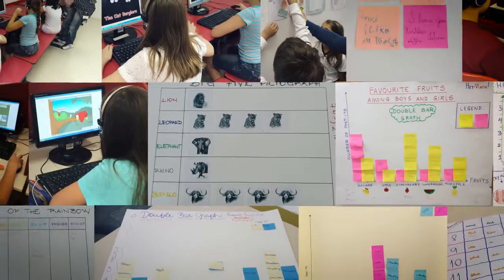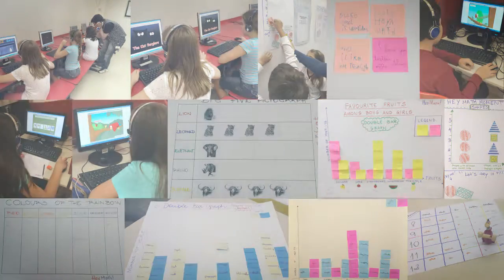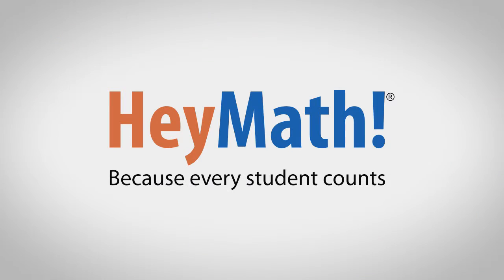I love HeyMath. HeyMath, because every student counts.